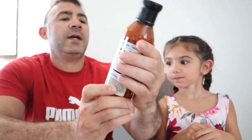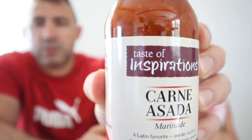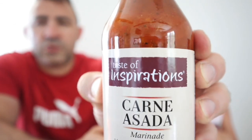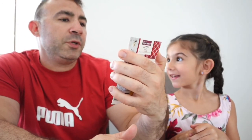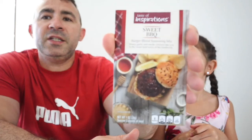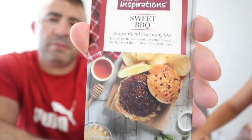We got a little water bottle for Veena, an orange one. We got some marinade — we'll have to try this out later, see how this is. We have some sweet barbecue burger blend seasoning mix, so we'll throw this in with some hamburger, make some burgers up, throw it on the grill, try those out.